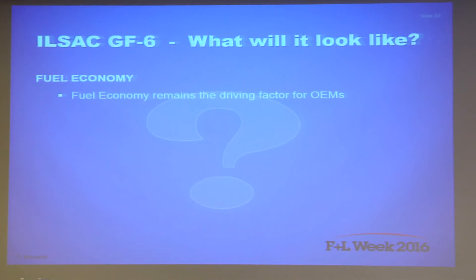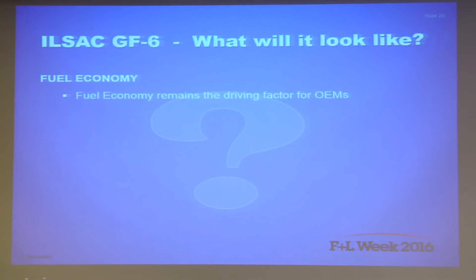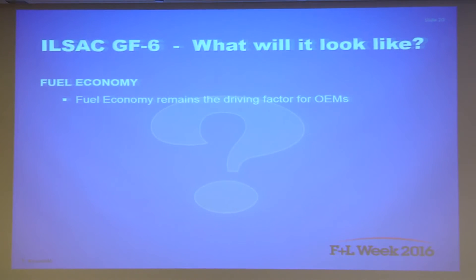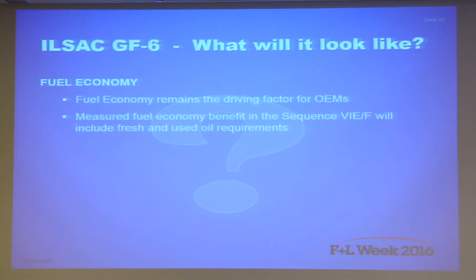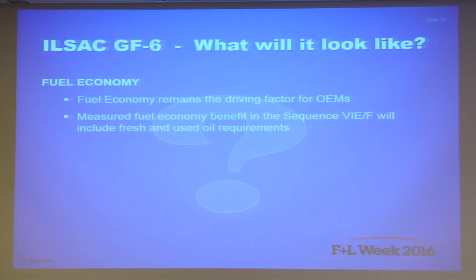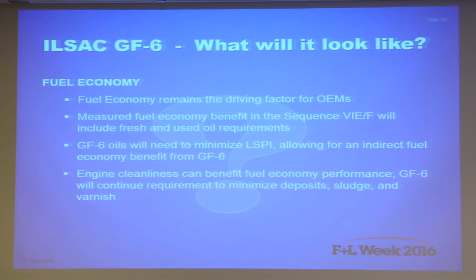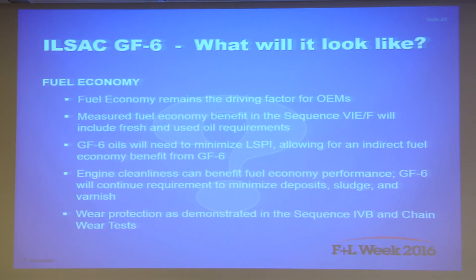There have been two minor tweaks to what ILSAC has asked for in GF-6. Fuel economy remains the primary driver, and the fuel economy performance as measured in the 6E and 6F includes a fresh and used oil requirement. GF-6 will need to minimize the effect of engine oil on LSPI and engine cleanliness as measured in the Sequence 3H and 5GA, along with wear protection measured in the Sequence 4B and the chain wear test.